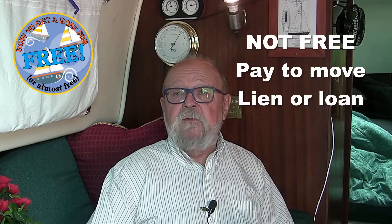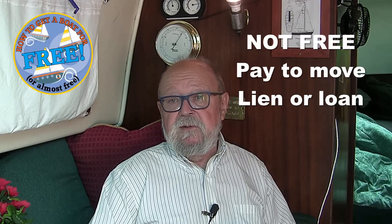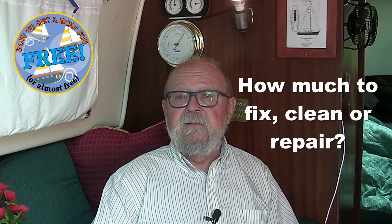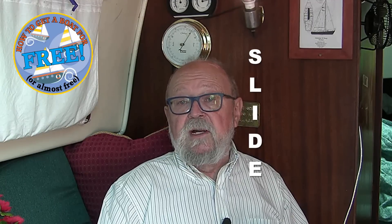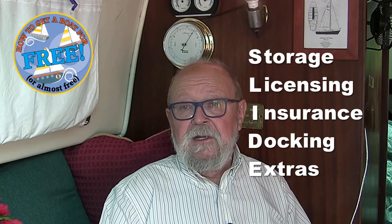When is a free boat not free? When you have to pay someone to move it, or when there's a lien or money owing on the boat. Ask yourself before you get the boat: Where can I winter store this? How much will it cost to fix, clean, or repair? Who's going to do the work? This is why I would never take a free wooden boat myself. Are you willing to take the time, or do you have the time available to do the work yourself? If you do, you can save a lot of money bringing boats back. But do remember: storage, licensing, insurance, docking, and other extras.